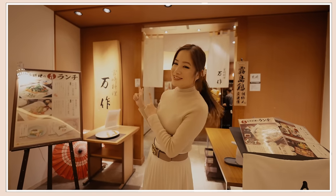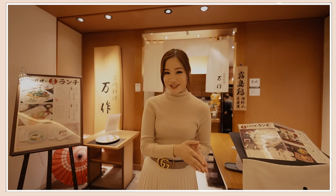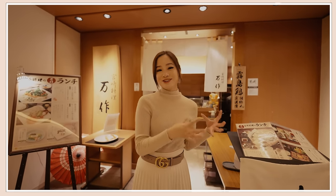Next we are at Mansaku, and this place is known for its local Miyazaki cuisine. Miyazaki is a prefecture in southern Japan in Kyushu.